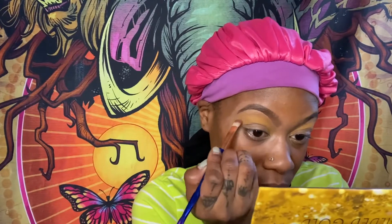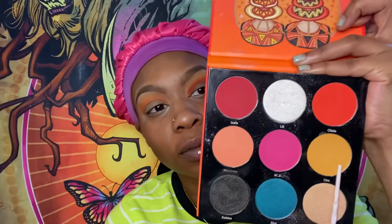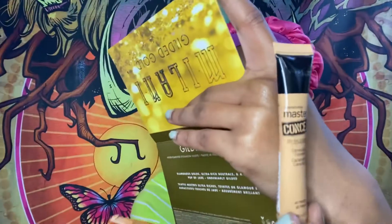Now I'm going in with my master concealer on my eyelids to prepare for eyeshadow. For my translucent color I'm using the color Oro from the Festival palette by Juvia's — it's like a mustard yellow. Then I'm going in with the color Falla from the same palette — it's like a sunset color. Let me show you guys the palette: you can see Falla and Oro, the orange and the yellow.